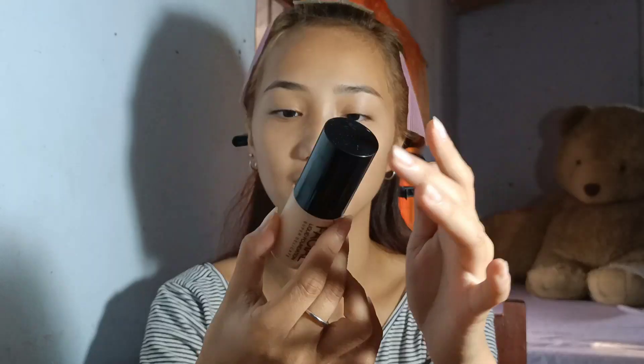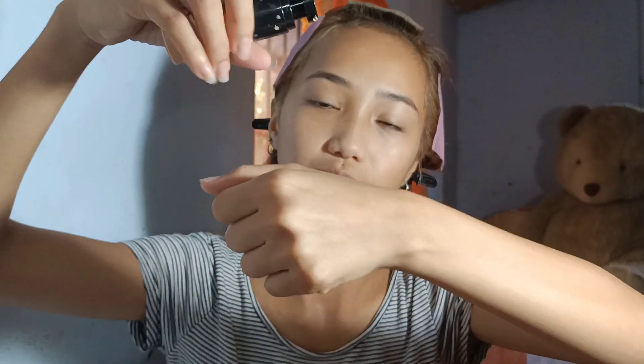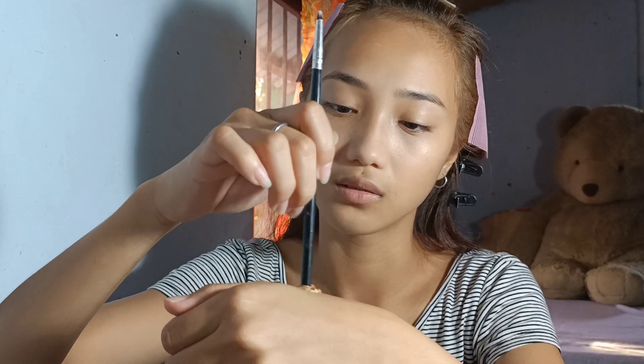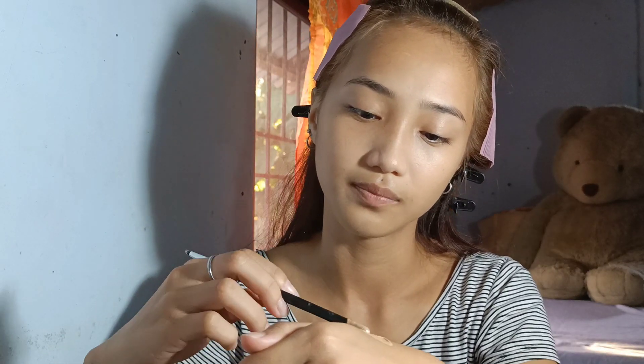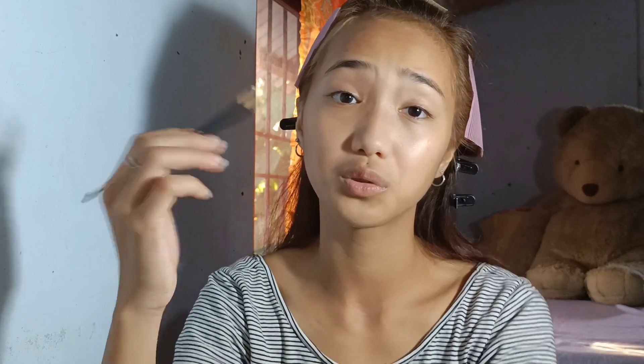Yung sister ko talaga ang nagbe-makeup. Natutunan ako mag-makeup nung lockdown, kasi nagkaasawa yung ate ko, lumipat sila, tapos naiwan yung makeup. Ewan ko kung nakikita nyo — medyo mind-shave medyo. Isang foundation pa na darker than may shade, kasi medyo mapati yung una ko nila. Natuto lang ako mag-makeup ngayong lockdown. Nung nag-lockdown, tapos sabi ko sa sarili ko, nung sunod-sunod na ako nag-makeup, sabi ko, okay naman pala.